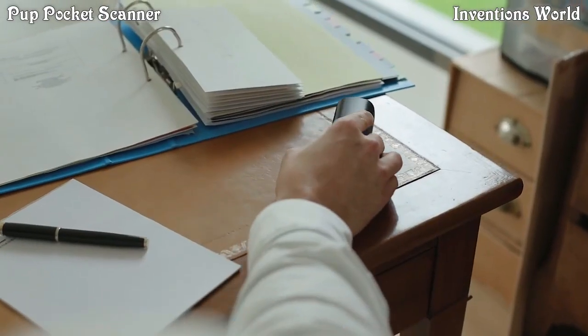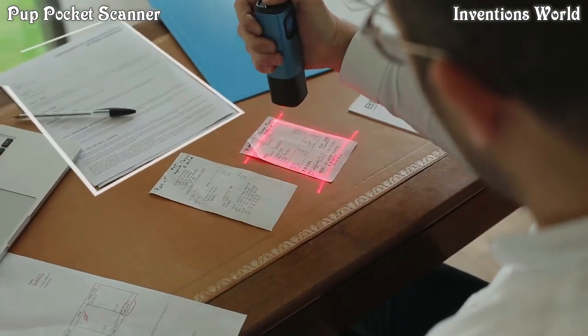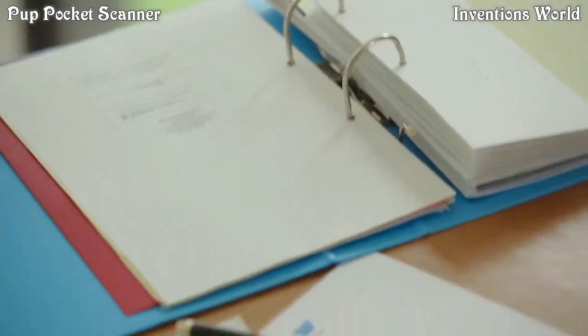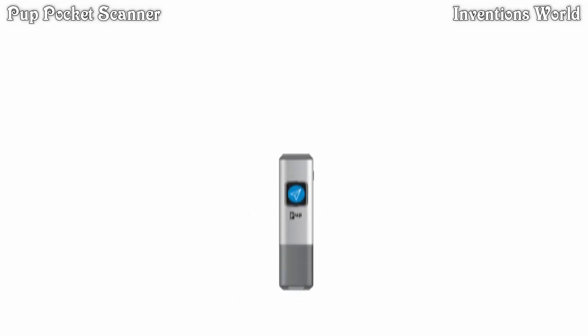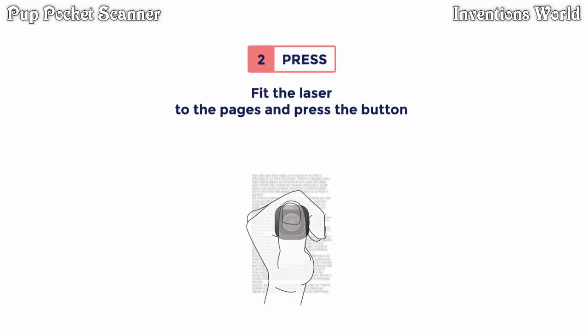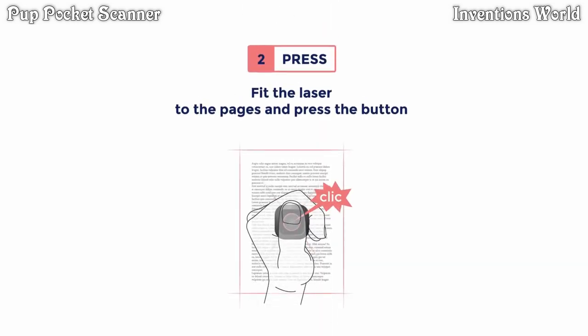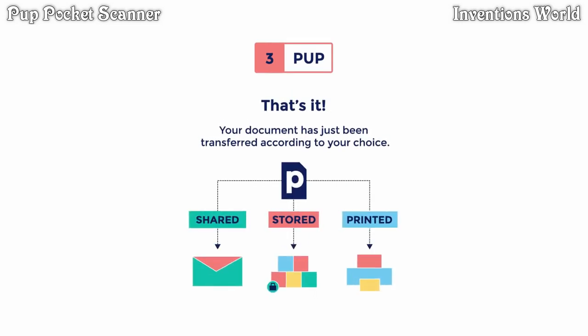The Pup allows you to stay comfortable where you are without moving around. You don't need to worry about paper dimensions anymore. Your documents are automatically and safely routed where you need them. Choose your scenario, fit the laser to the pages and press the button. That's it — your document has just been transferred according to your choice.